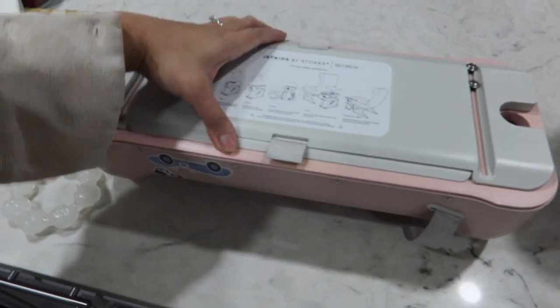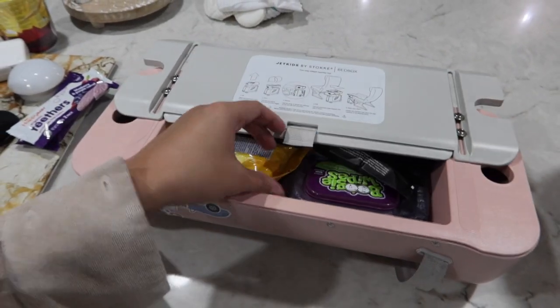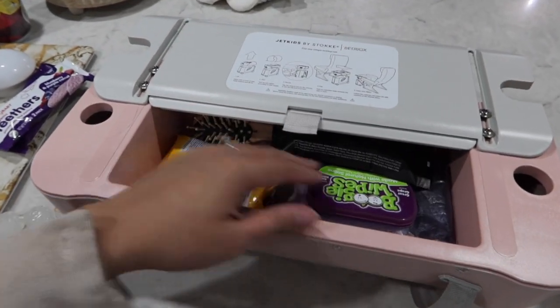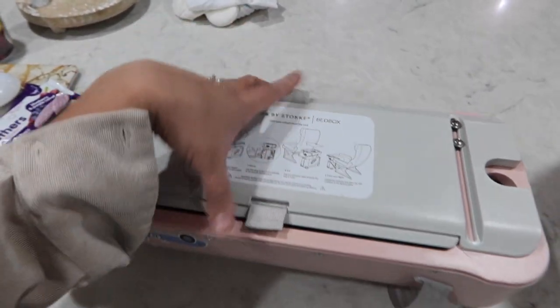Also in the top part of the bag we have Yan-Yan, Lysol wipes, boogie wipes, towelettes, and a hairbrush for Kamea.